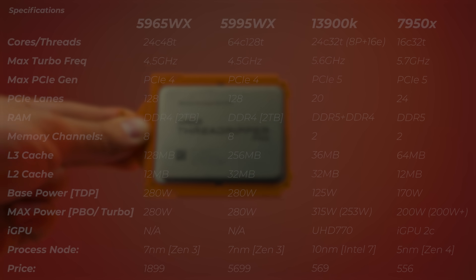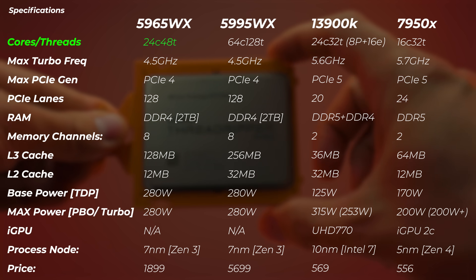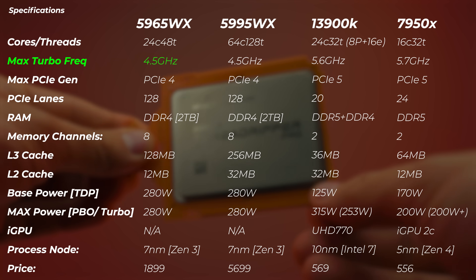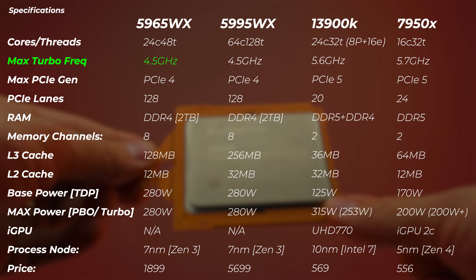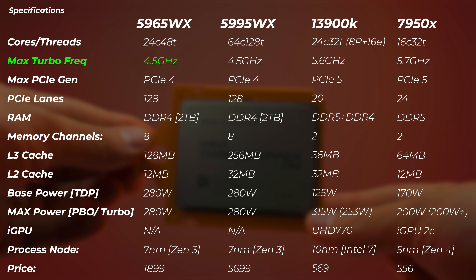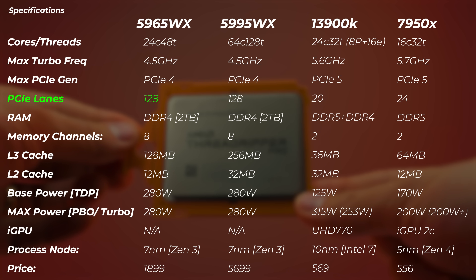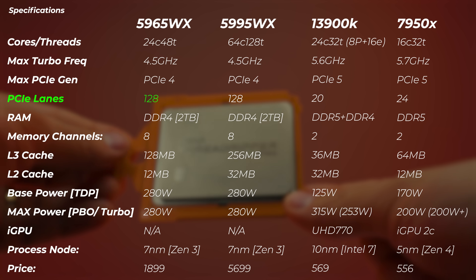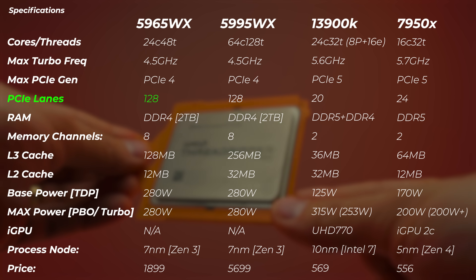The 5965WX has 24 cores and 48 threads — two threads per core — and all of these are performance cores with no E-cores or hybrid architecture. The max turbo frequency is 4.5 GHz, which is exactly the same as the 5995WX, the 64-core version. Max PCIe generation is PCIe Gen 4, with 128 PCIe lanes. That is where this CPU differs greatly from the i9-13900K or 7950X, which have only 20 and 24 PCIe lanes respectively.